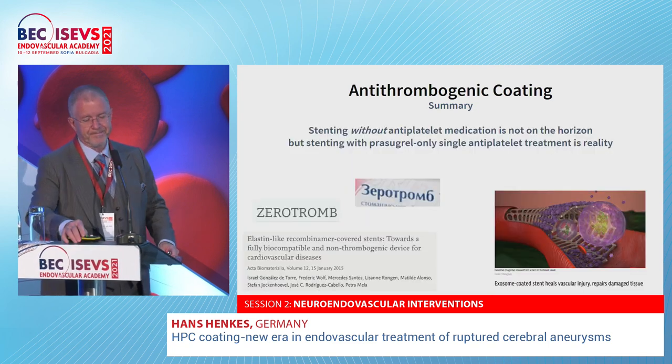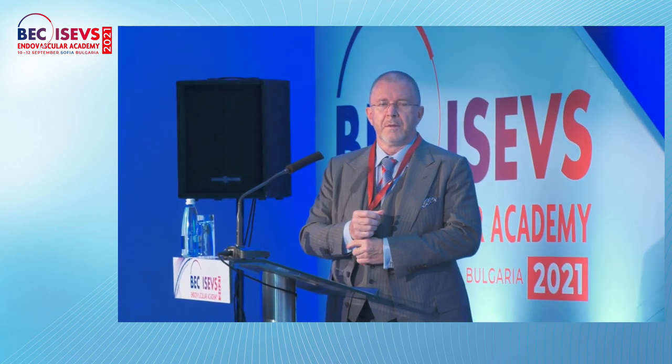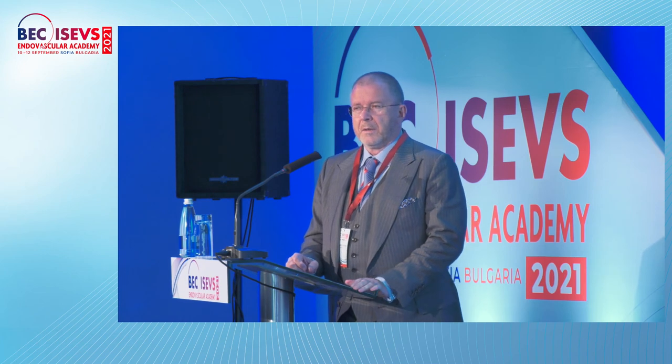Thank you. Very fascinating lecture. Maybe this is really the future of the stents. Are there any questions? He is in a hurry for his flight.